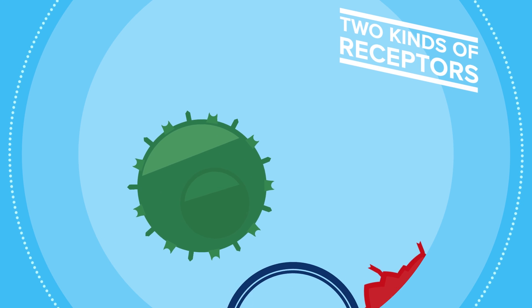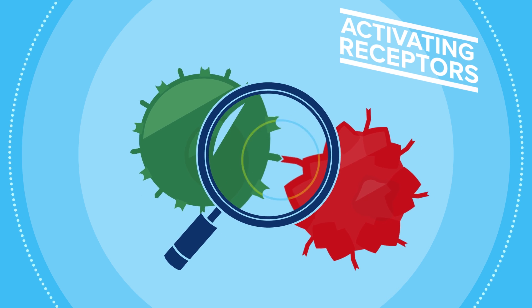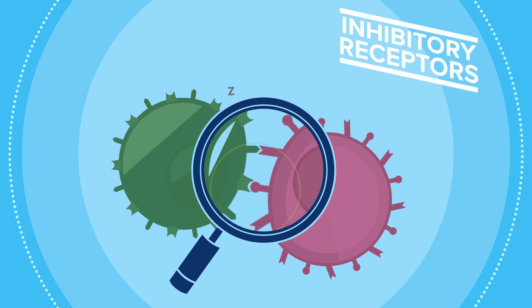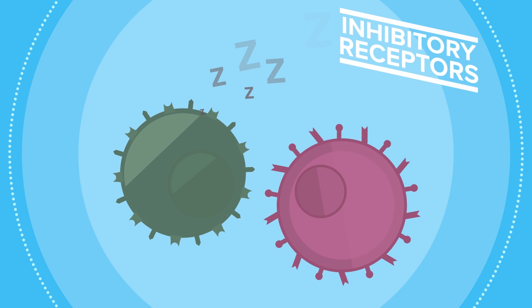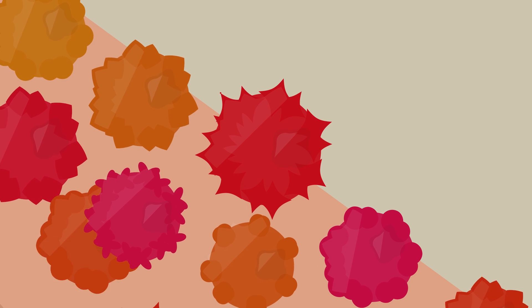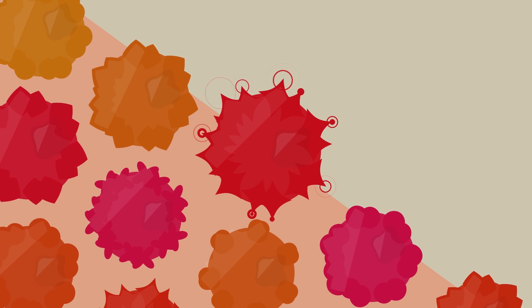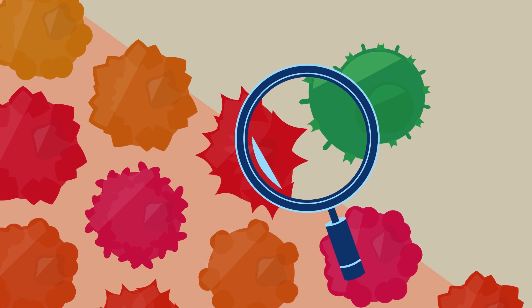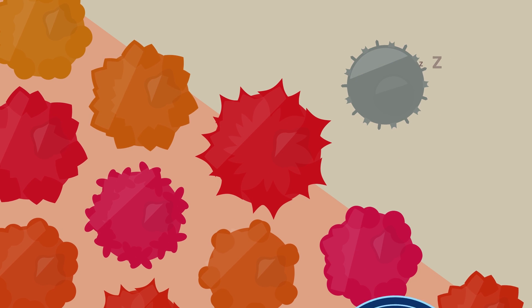The natural killer cell has two kinds of receptors: activating receptors, which put it to work, and inhibitory receptors, which are mainly used to prevent the natural killer cell from attacking healthy cells. But cancer is smart, and as it grows, it's able to outsmart our immune system by engaging the inhibitory receptors on natural killer cells, effectively putting them to sleep.